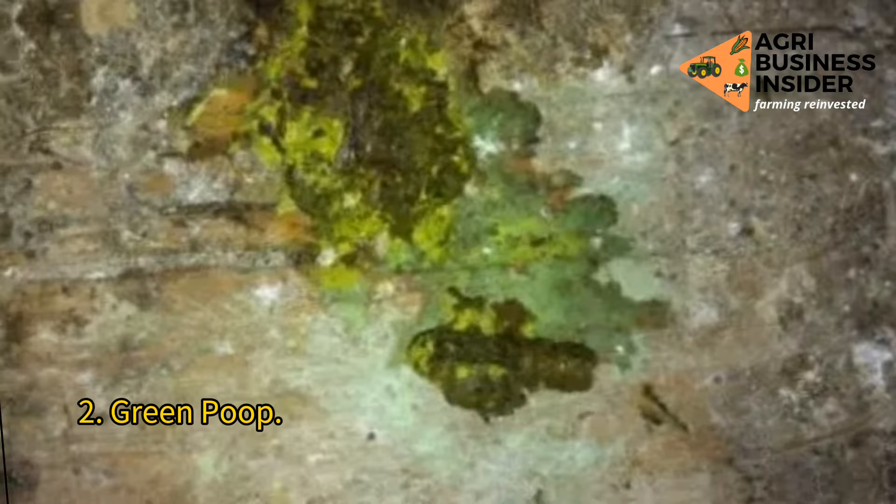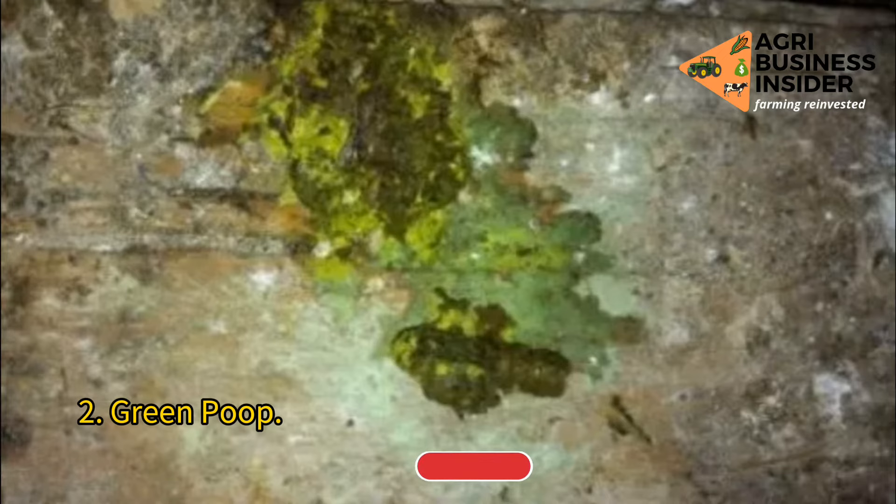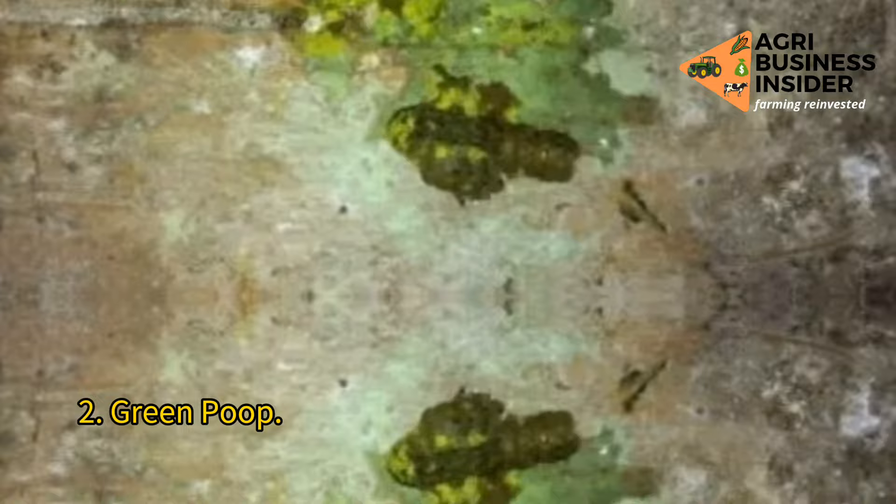2. Green poop. Possibly caused by loss of appetite, starvation, intestinal worms, Marek's disease, Newcastle disease, avian flu, or salmonella. The most reasonable cause is when the chickens consume green vegetables, grasses, or herbs.